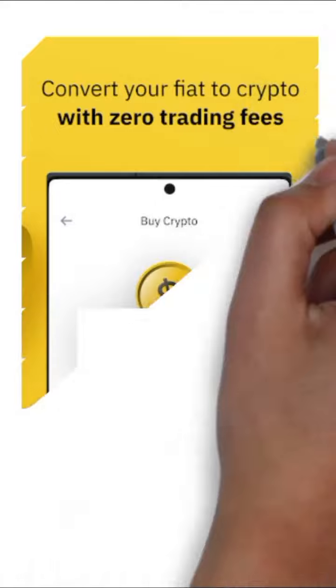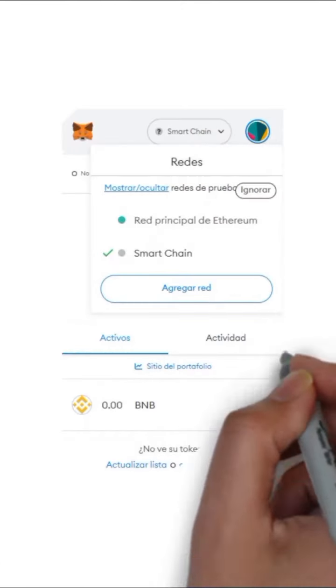Or you can buy in Binance and deposit the crypto balance to your wallet. Remember to have added the Binance Smart Chain Network.